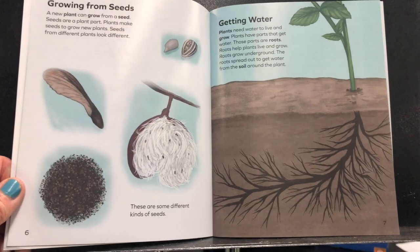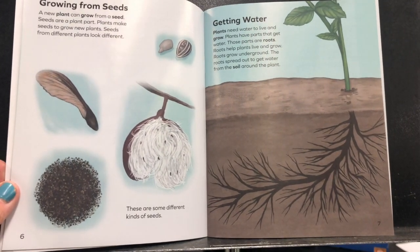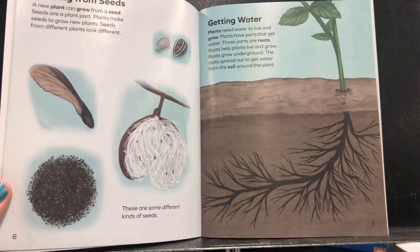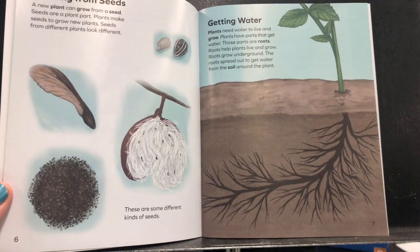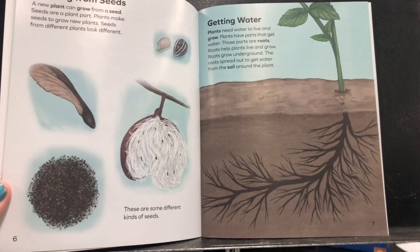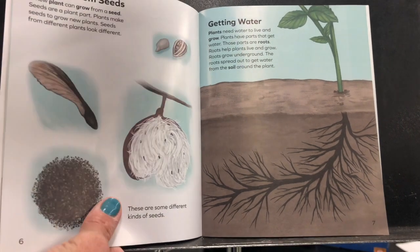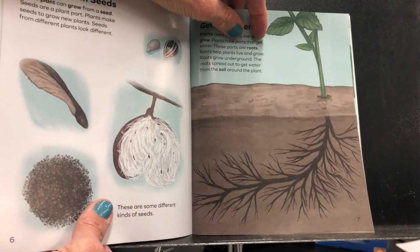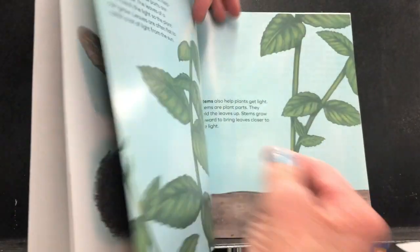Getting water. Plants need water to live and grow. Plants have parts that get water — these parts are roots. Roots help plants live and grow. Roots grow underground, spreading out to get water from the soil around the plant. Do you remember the roots that we saw in the tomato plants?